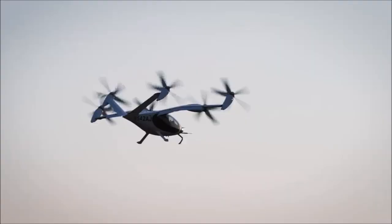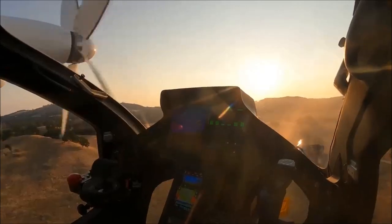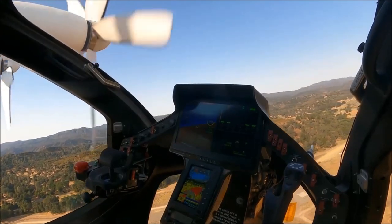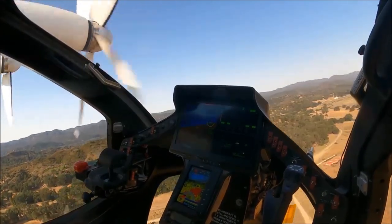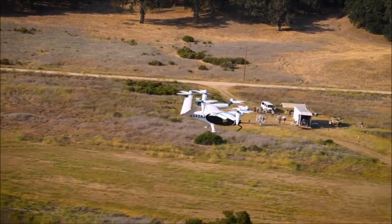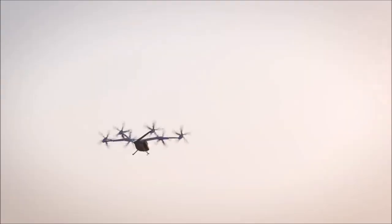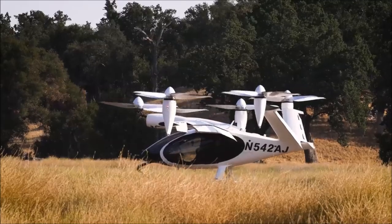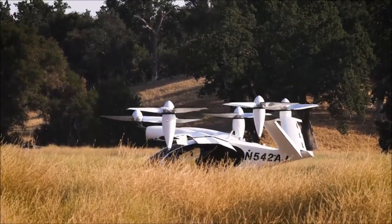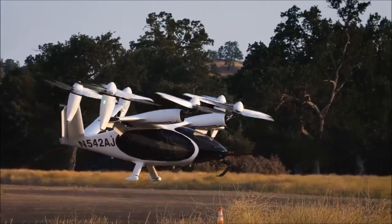Number 2 on our top 10 EFTL list is the Joby S4. The Joby S4 is designed by Joby Aviation and features 12 rotors that allow vertical takeoff and landing, then transition to forward horizontal flight. It is fully electric, capable of carrying up to 4 passengers, with a range of up to 150 miles on a single charge. The Joby S4 boasts a top speed of 200 miles per hour and a charge time of just one hour, making it one of the fastest and most efficient EFTLs on the market. It scored well in flight time, max speed, range, and number of occupants, earning a total score of 65.45.